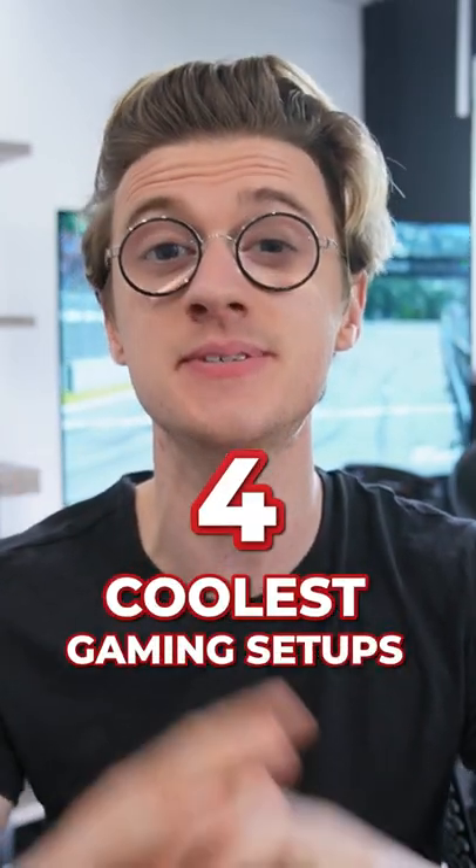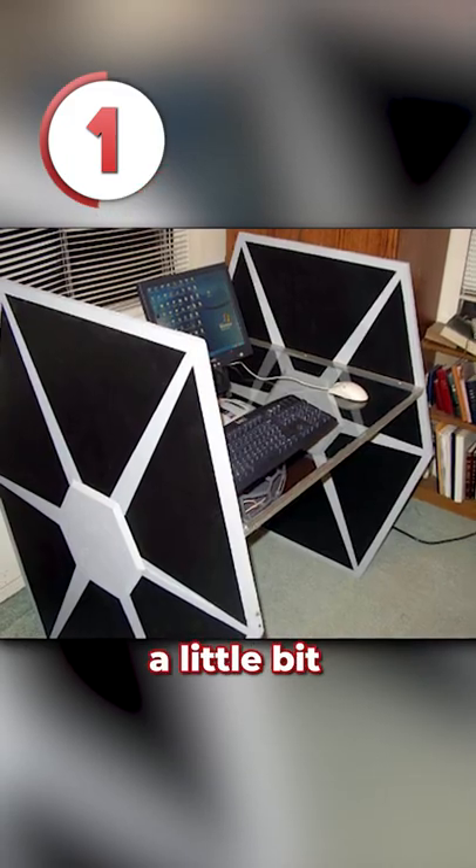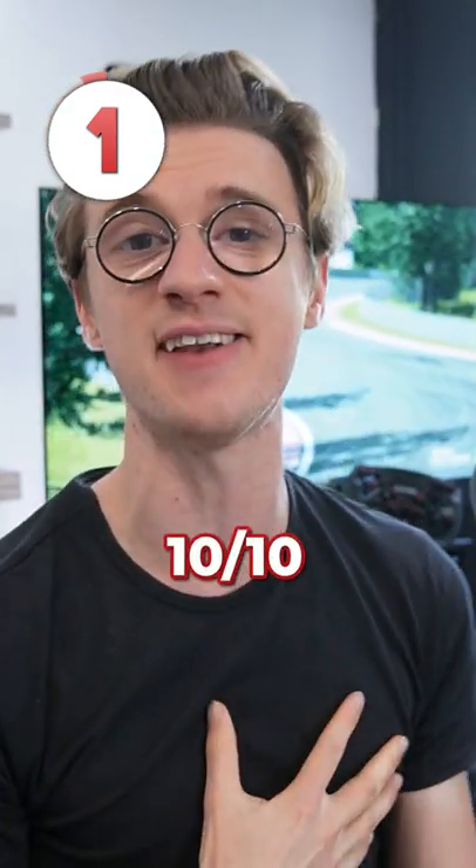These are four of the coolest gaming setups in the world. Number one is the TIE Fighter desk. The system may be a little bit dated, but the desk is a 10 out of 10 for effort.